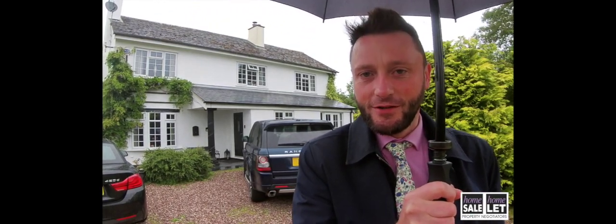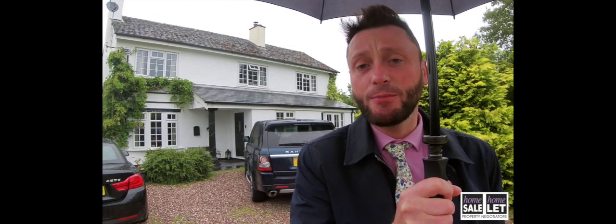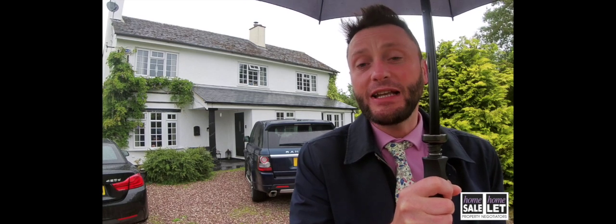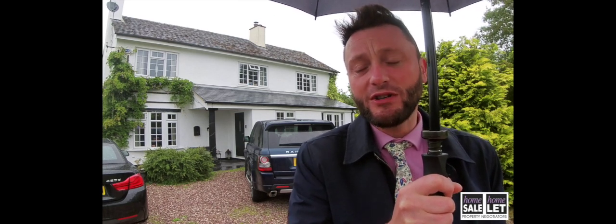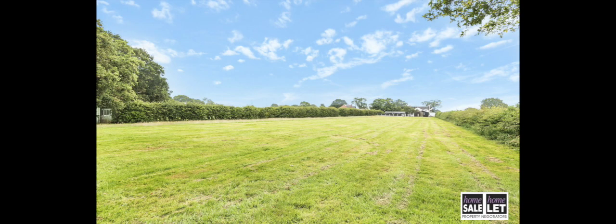Welcome to Usk on this rainy July midsummer's day. This delightful and characterful farmhouse property stands in approximately an acre and a half of mainly lawns with mature and well-tended gardens, barns and outbuildings with a superb detached summer house, with the rolling lawns leading to a pond at the very rear of the property.